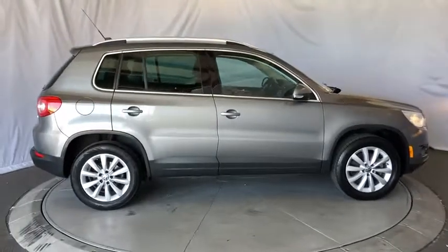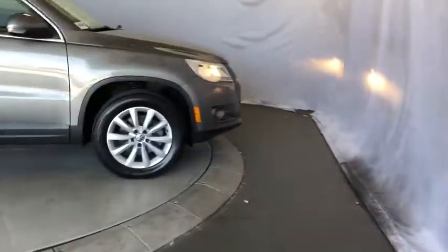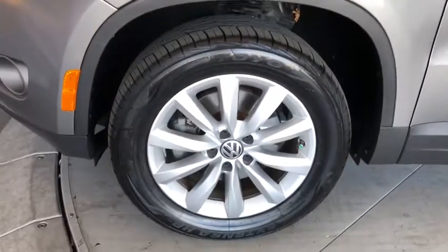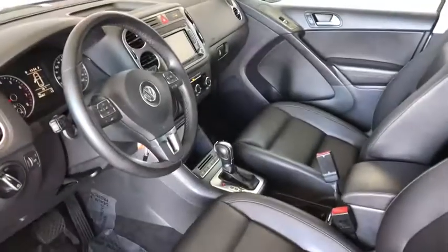This vehicle is Carfax certified one owner and qualifies for the Carfax buyback guarantee. This vehicle offers reliability and good looks at a great price. So come in and take a test drive today.